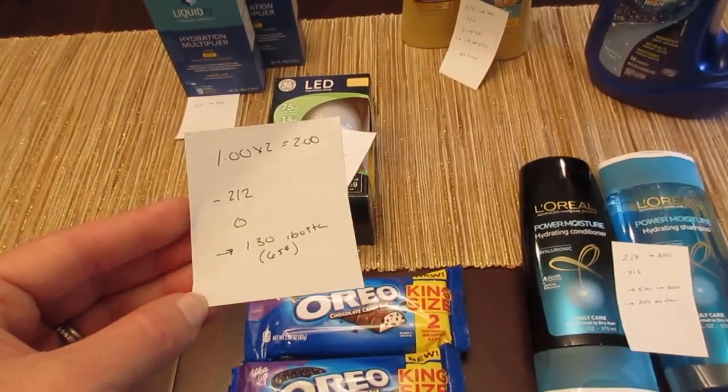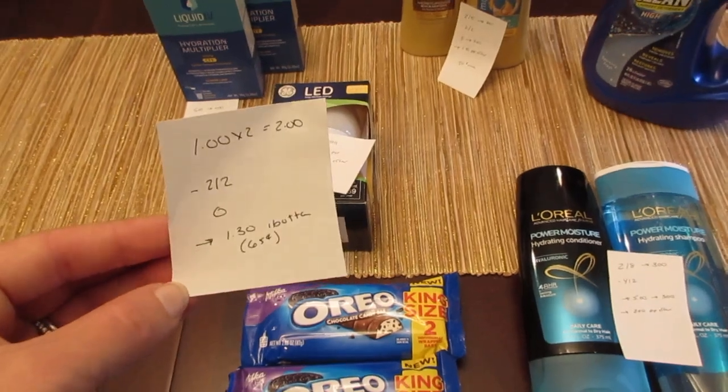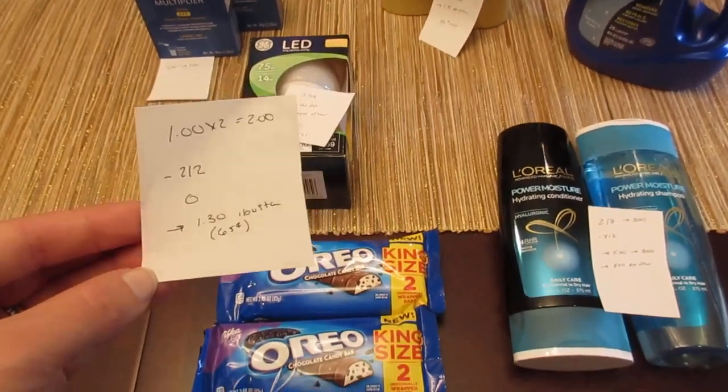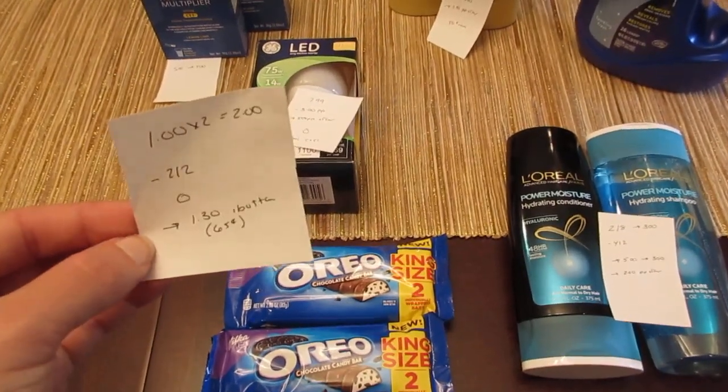So with the two dollar off coupon, you pay nothing. The iBotta app has a sixty-five cent rebate on one, and it's a limit of three. Because I purchased two of them, I'm getting a dollar thirty back.